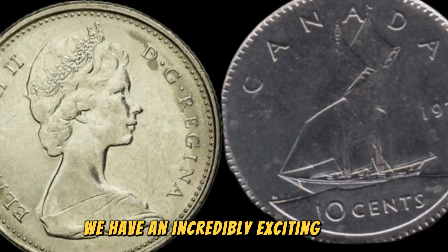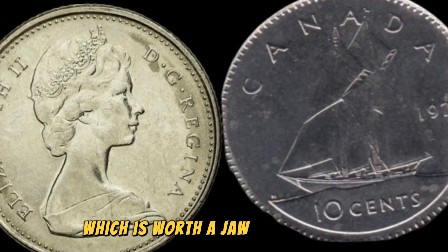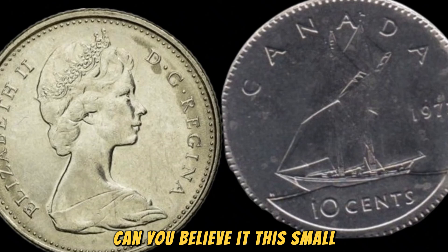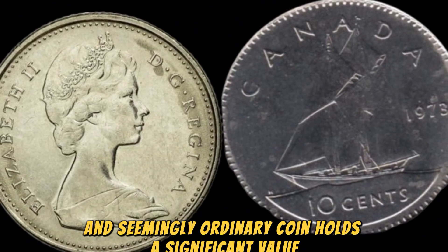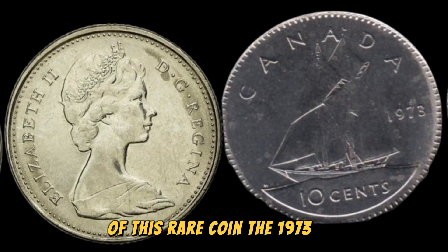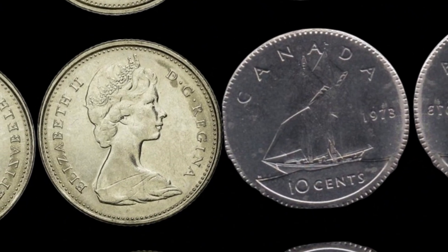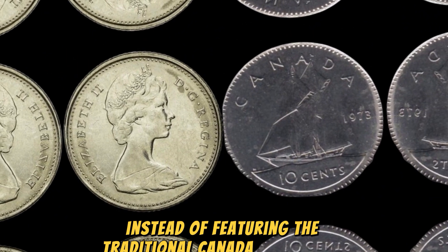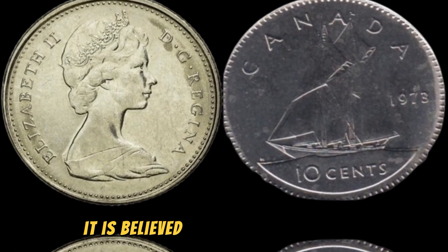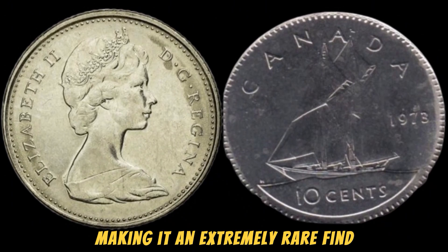We have an incredibly exciting topic to dive into: the 1973 No Canada 5 cents coin, which is worth a jaw-dropping $1.3 million. This small and seemingly ordinary coin holds a significant value that will leave you in awe. The 1973 No Canada 5 cents coin is a unique piece that was minted by mistake — instead of featuring the traditional Canada inscription, this particular coin was missing the country's name entirely. It is believed that only a handful of these coins were ever produced, making it an extremely rare find in the world of numismatics.